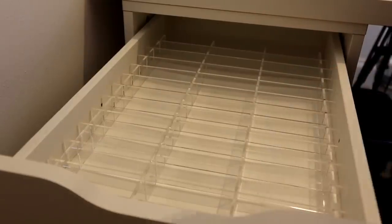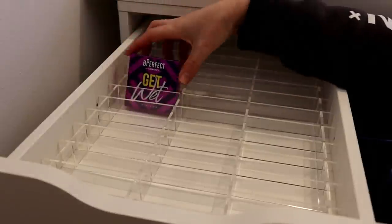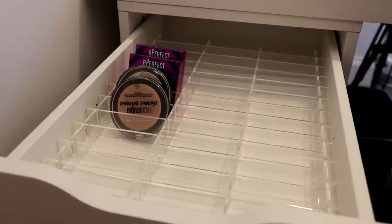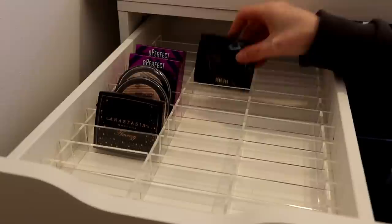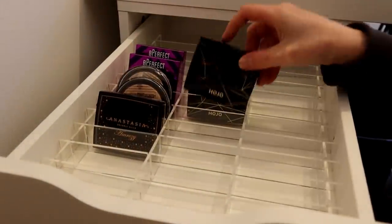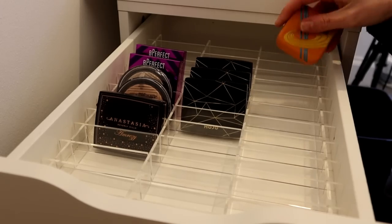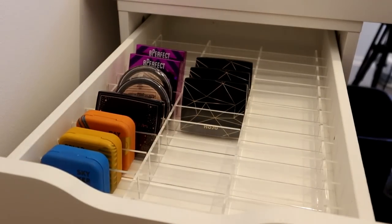So I can just put my highlighters back in here. These dividers are super satisfying having everything set out like that. They fit Letty Beach, they fit Maybelline, they fit Kaleidos width-wise. They're pretty universal, I think.